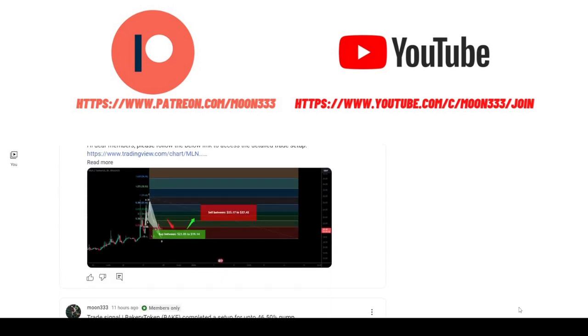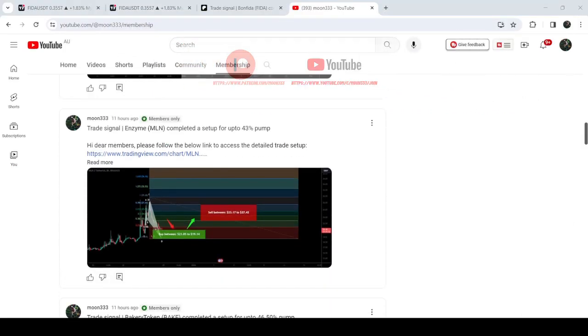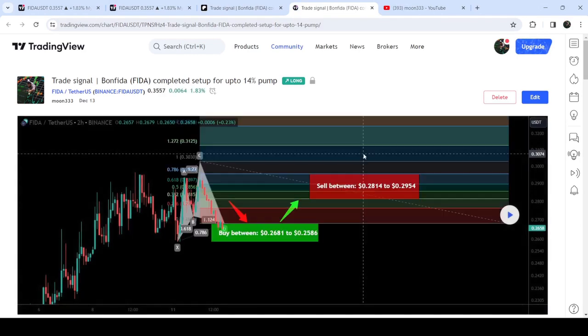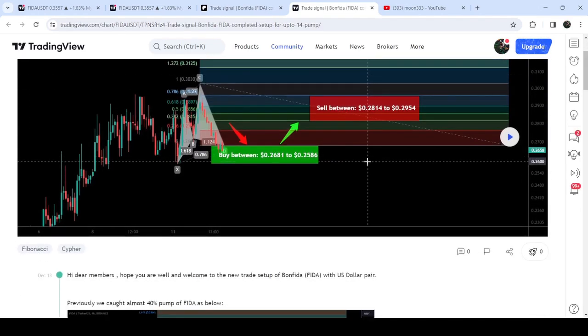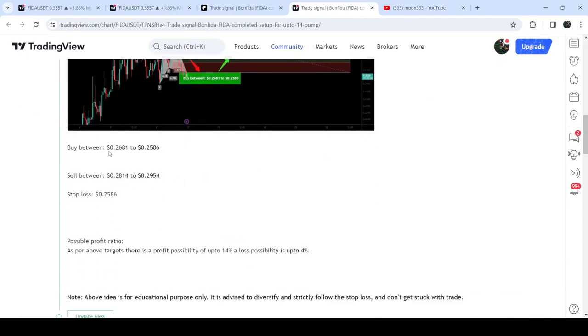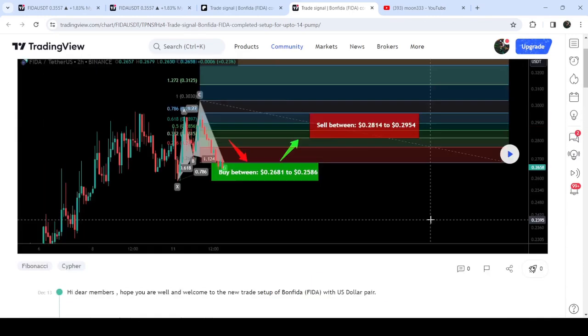Let's start the analysis. First of all, let me show you my most recent trade signal for Bone Feeder that I shared on the 13th of December 2023 with my members. That was a harmonic bullish reversal cipher pattern on the Bone Feed / US Dollar pair on a two-hour time frame chart. This was the complete trade setup — this was the buying range, the sell target zone, and the stop loss as well.